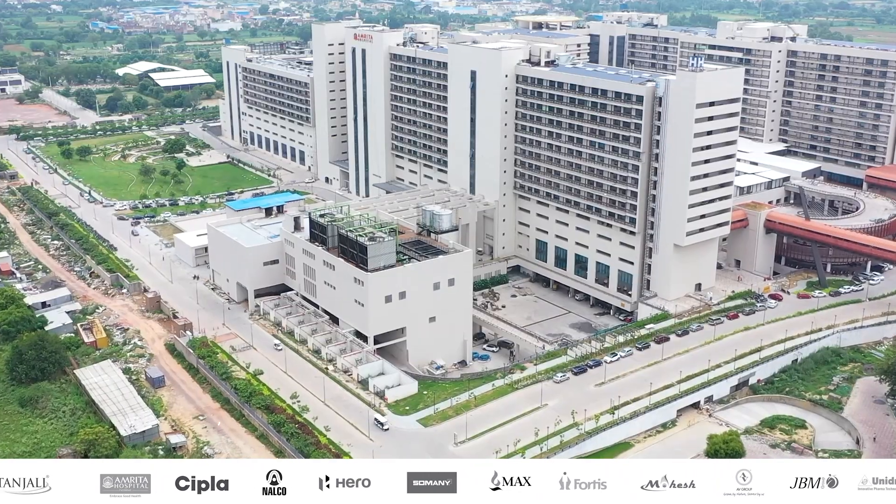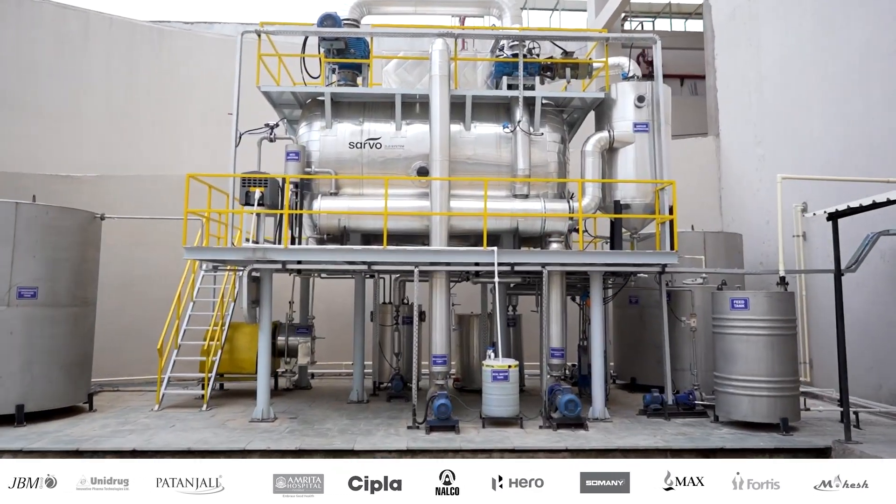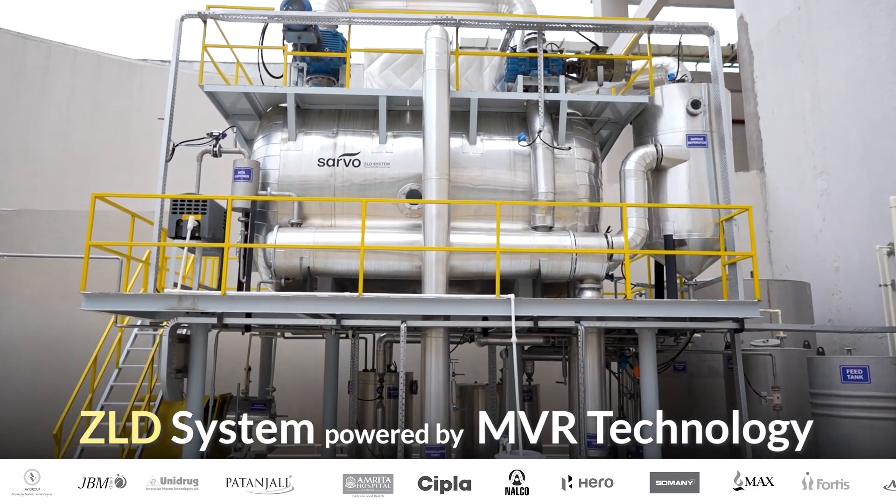This is very important. They have a lot of R.O. with a capacity of 10,000 liters per hour. They installed their ZLD system powered by M.V.R. technology.